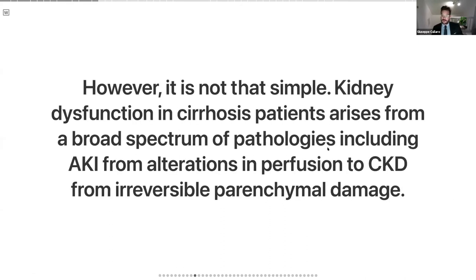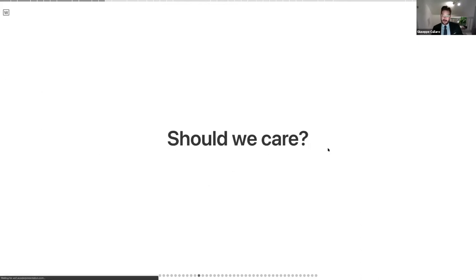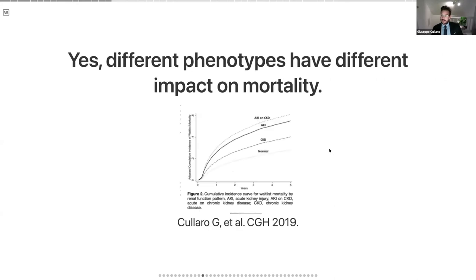Kidney dysfunction in cirrhosis patients arises from a broad spectrum of pathologies, including AKI from alterations in perfusion and hepatorenal syndrome to CKD from irreversible parenchymal damage. With NASH and the greater burden of diabetes and metabolic syndrome, this is a bigger issue. The different phenotypes actually have different impacts on mortality.